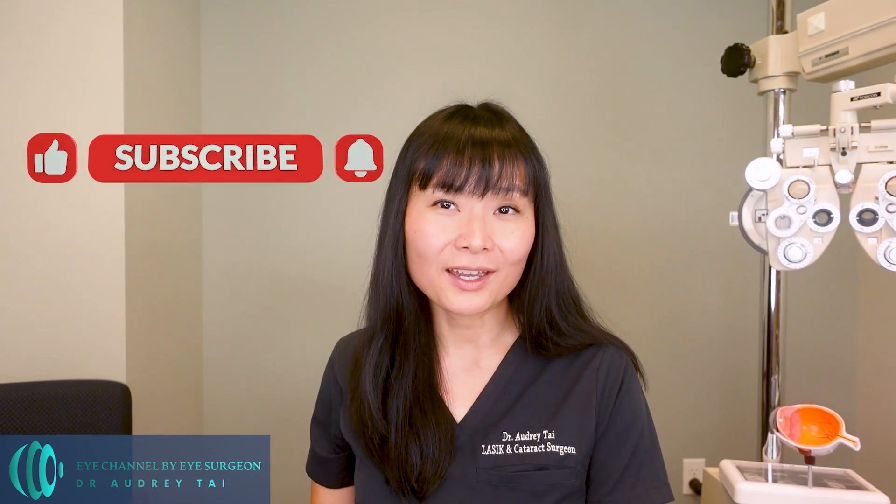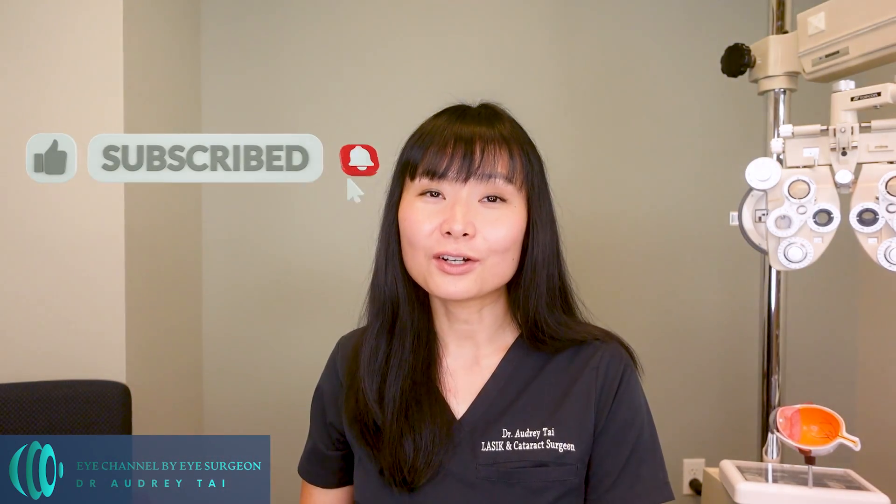It is important to note that while vitamin deficiencies that affect vision are relatively rare in developed countries, they can still occur in certain populations or those with medical conditions such as cirrhosis or a history of gastric bypass surgery. If you are concerned about your vitamin intake or have symptoms of a vitamin deficiency reviewed in this video, it is best to have a full eye exam with a qualified eye doctor. Let me know in the comments below which vitamin deficiency surprised you the most. If you found this video helpful, please hit the like button, subscribe to my channel, and turn on the notification bell.